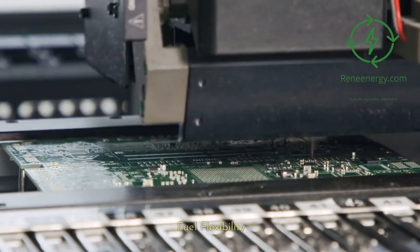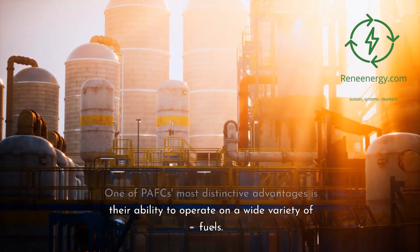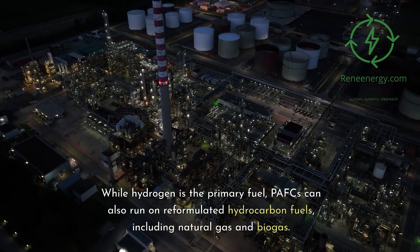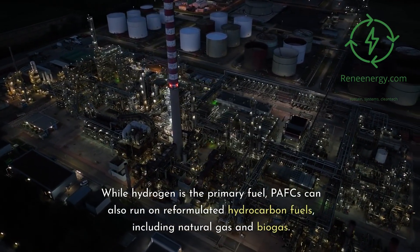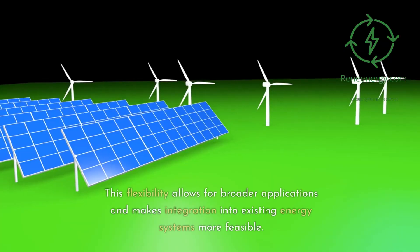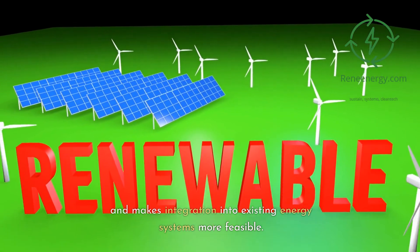One of PAFCs' most distinctive advantages is their fuel flexibility — their ability to operate on a wide variety of fuels. While hydrogen is the primary fuel, PAFCs can also run on reformulated hydrocarbon fuels, including natural gas and biogas. This flexibility allows for broader applications and makes integration into existing energy systems more feasible.